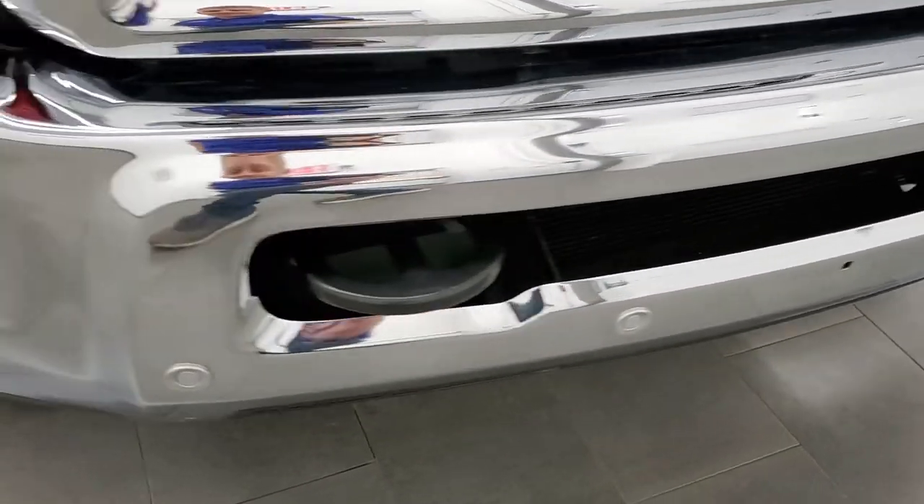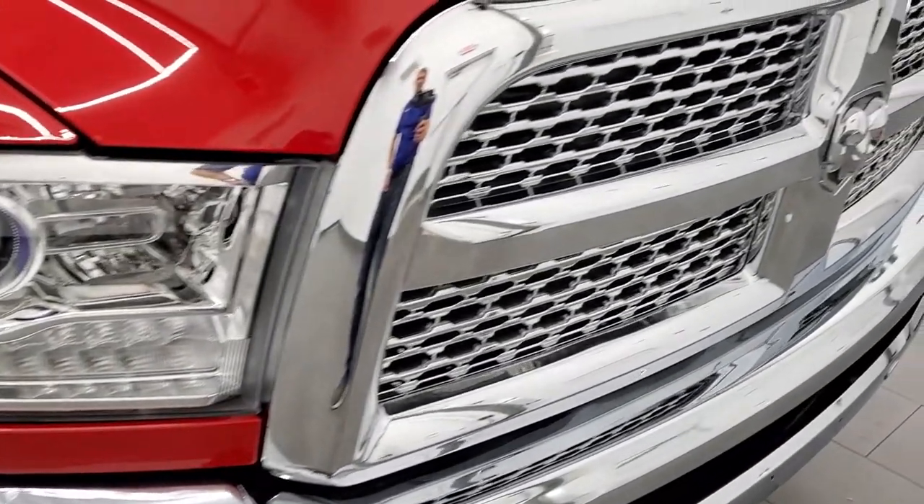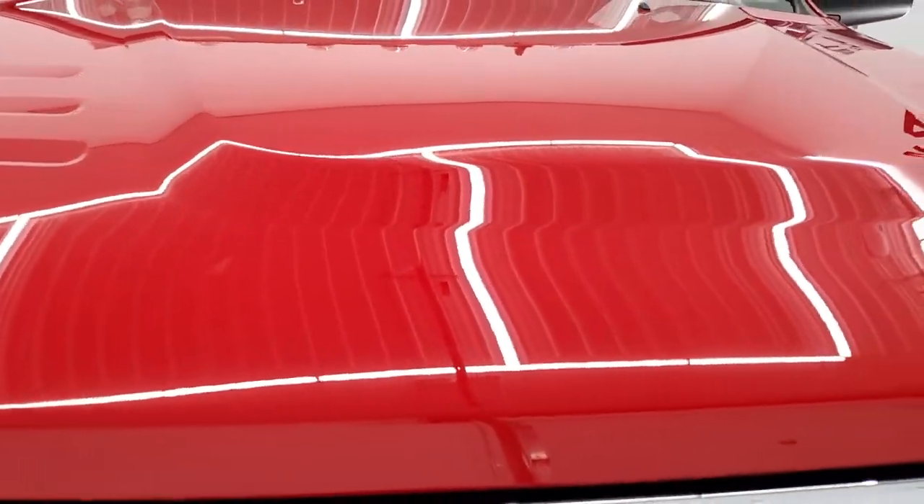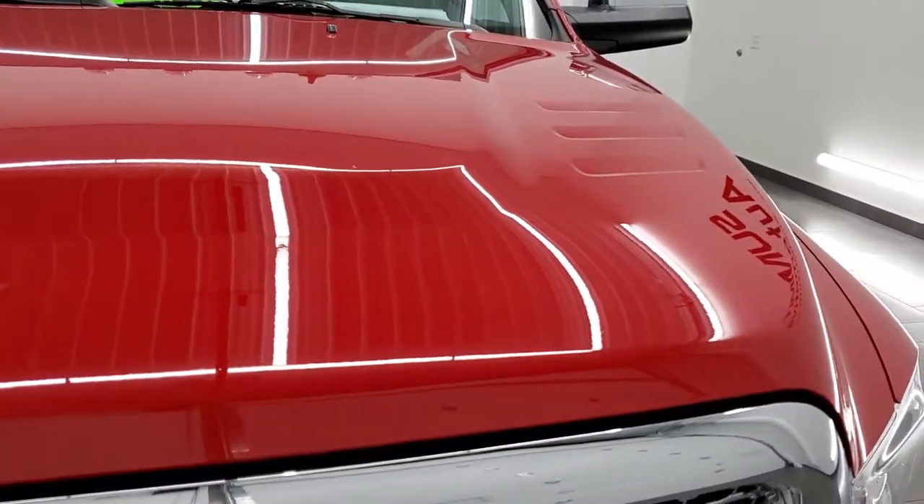No dents or dings on that front bumper. You get the chrome trimmed grill and the hood is in excellent condition as well. I didn't see any dents or dings on there.